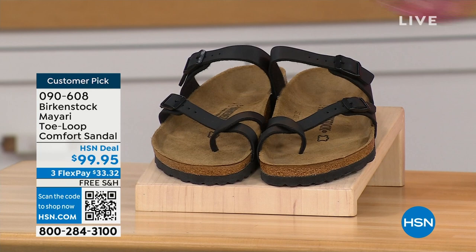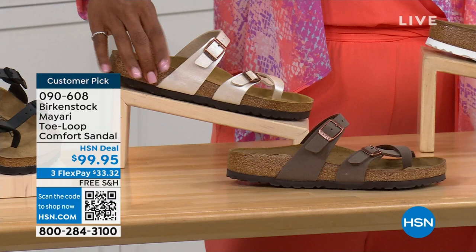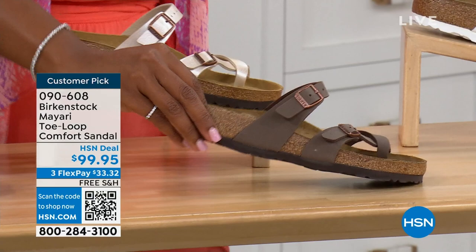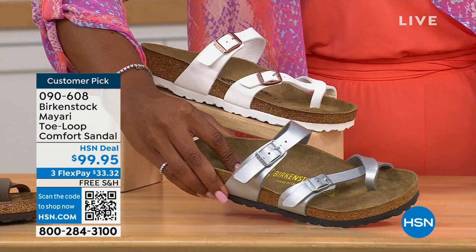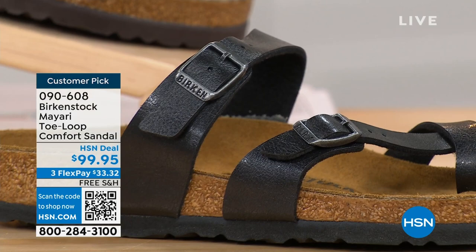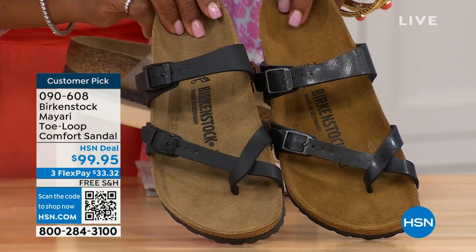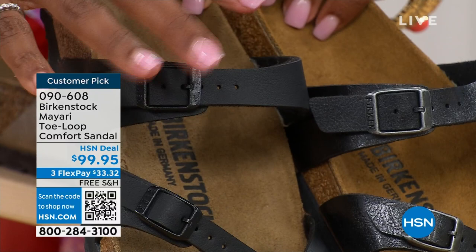We've got them in black — a nice matte flat black. This one is called antique, a very light pearlized color. We also have it in mocha. Take a look at white. This one is called silver. We also have it in graceful taupe. And this one is called licorice. I'm going to pull the black and the licorice right next to each other so you can see the difference. Black is a matte black; licorice is shiny. You'll also notice the footbeds are different colors. If you want matte, you go black. If you want a little bit of a sheen, you go licorice.